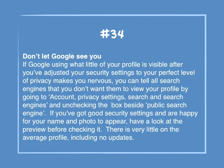Number 34: Don't let Google see you. If having Google view what little of your profile is visible makes you nervous, you can tell all search engines that you don't want them to view your profile by going to Account, Privacy Settings, Search and Search Engines, and unchecking the box beside Public Search Engine. If you've got good security settings and are happy for your name and photo to appear, have a look at the preview before checking it. There is very little on the average profile, including no updates.